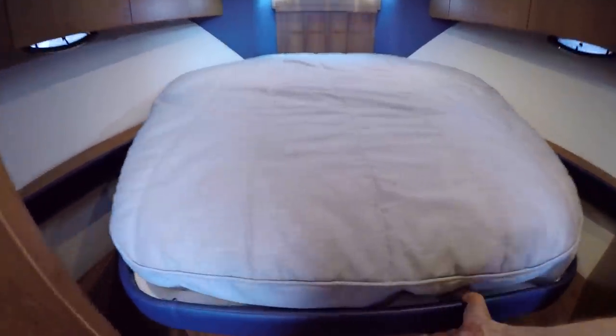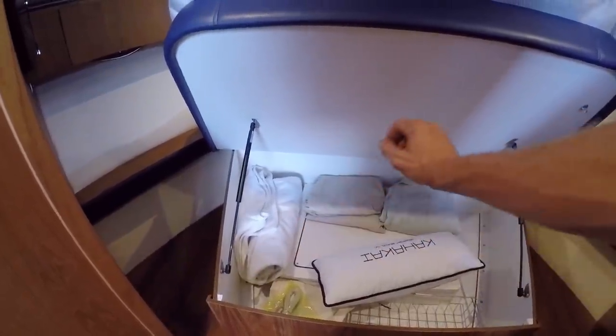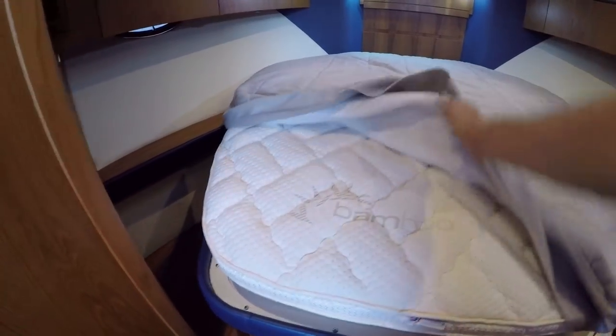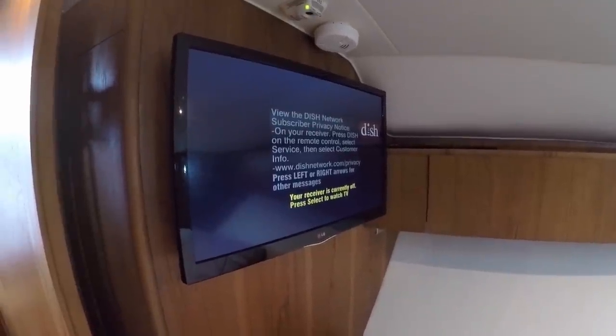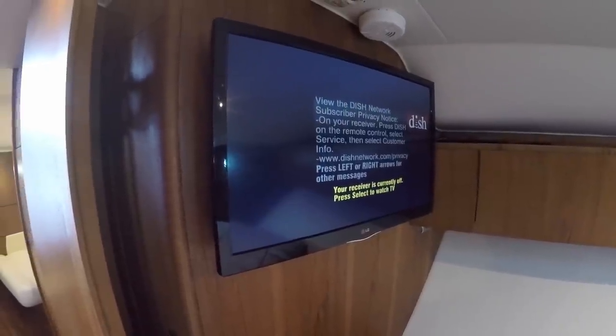Tiara beds always lift up — this one does the same. It comes with 500 thread-count custom sheets, custom blankets, and pillows. The bed cover was custom done by the last owner, and they added a bamboo topper to the mattress. You have a hatch above and storage on either side of the bed. There's a TV here; the satellite boxes are on the boat but the service has been turned off — you just need to add your account for Dish Network. Also a cedar-lined hanging locker and a Direct TV setup.